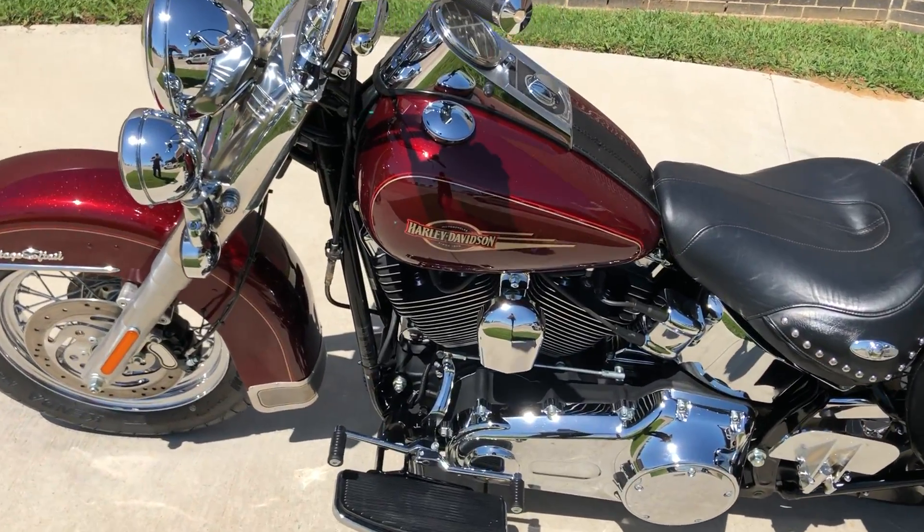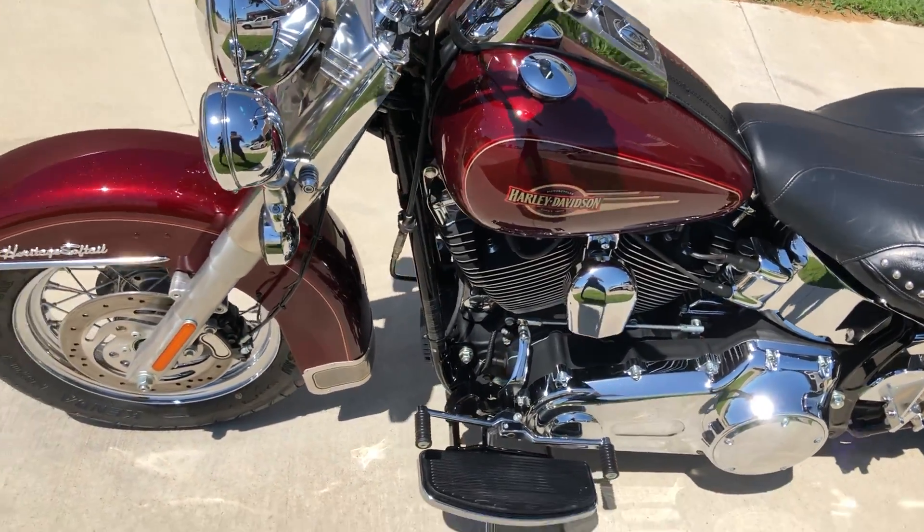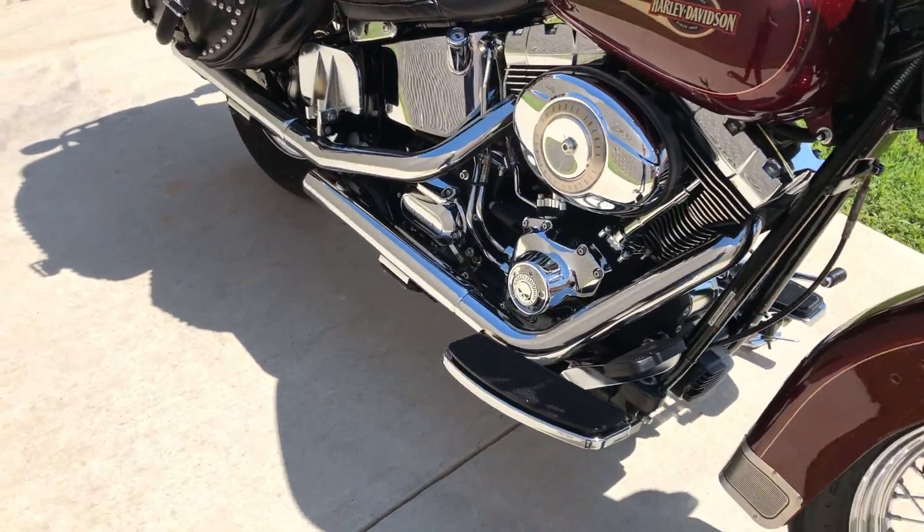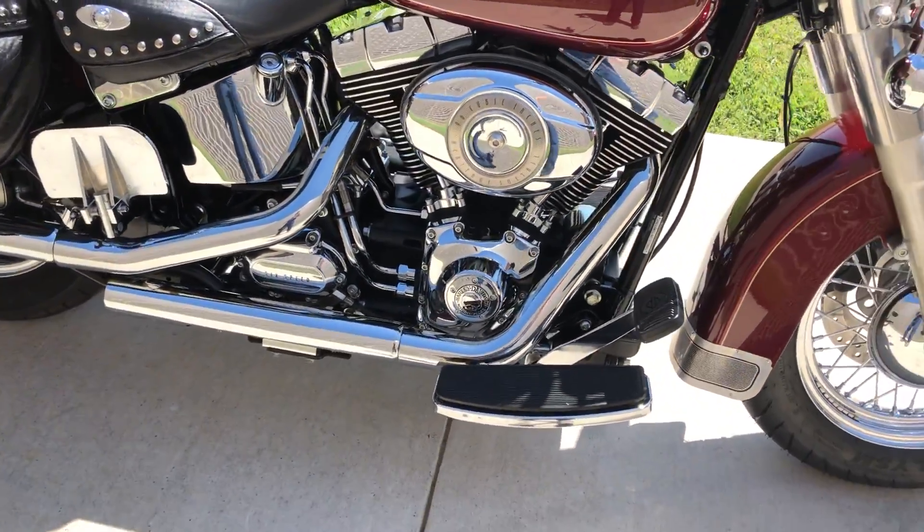This has got the crimson red sun glow paint on it with the red and gold pinstripe. It's got the 96-inch fuel-injected twin cam with a six-speed transmission.